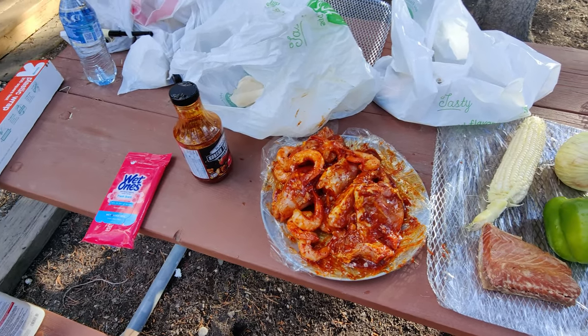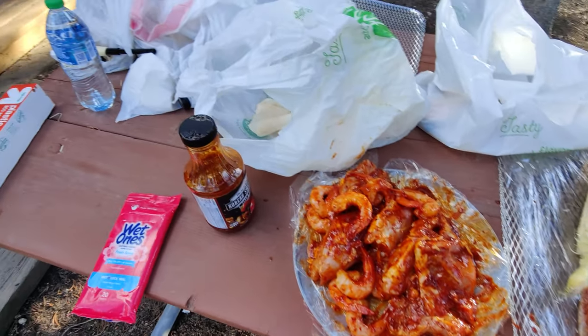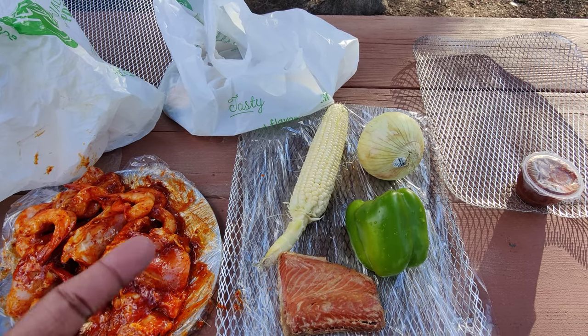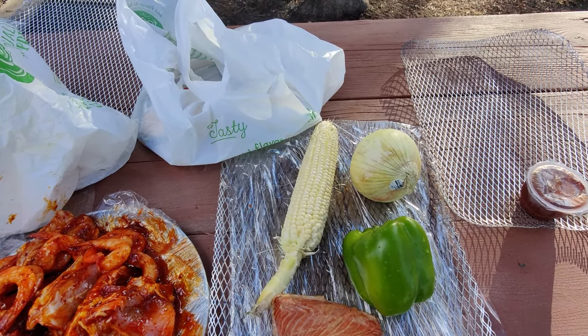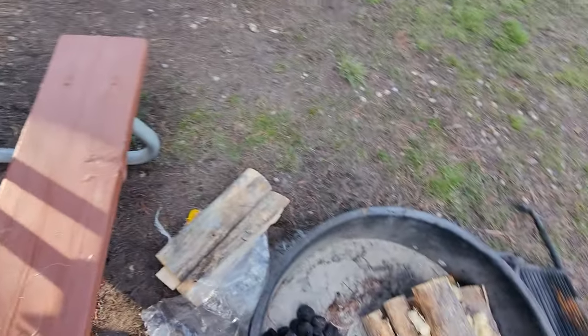I'm ready for my barbecue. I got prawns and chicken thighs marinated in Korean fire sauce, salmon, green pepper, bell pepper, onion, corn, and firewood. Let's get the party started.